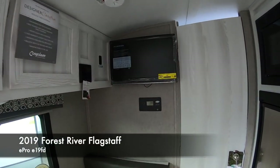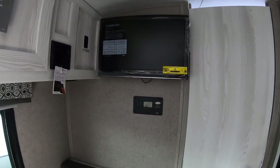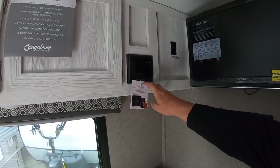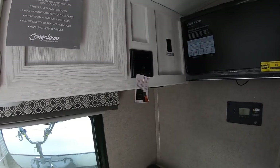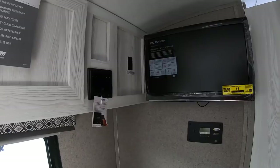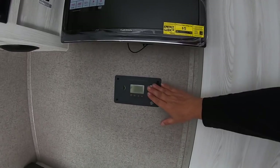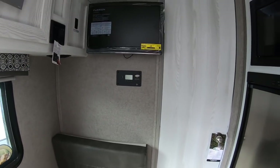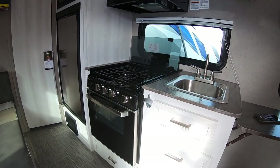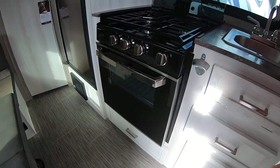That TV is a 12-volt television on a swivel arm, so if you're boondocking and want to watch a movie, no worries — it runs off your battery. The stereo system has HDMI input, USB, and Bluetooth. It also has the Wi-Fi Ranger and we're going to do a video on just that. It comes with 100 watts of solar on the roof already installed with a charge controller and inverter, so you're fully set for boondocking in this little trailer.